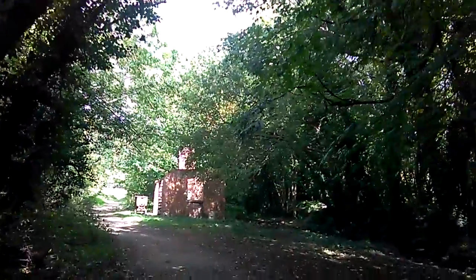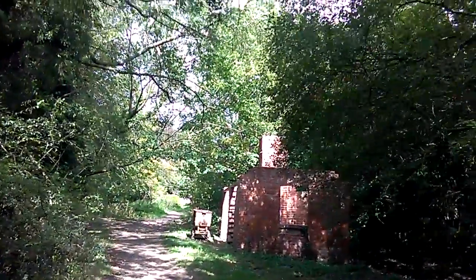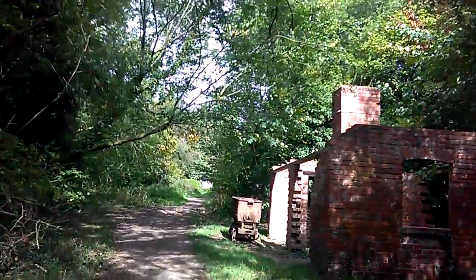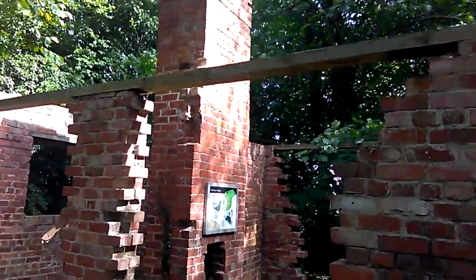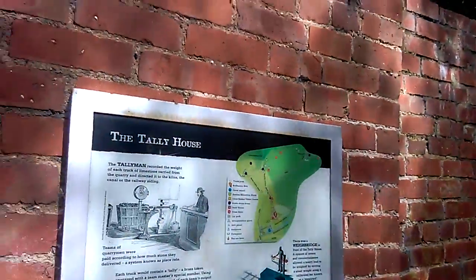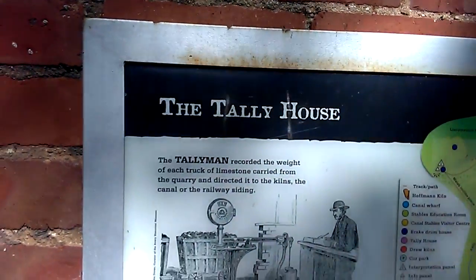Apparently the tally house isn't as big as I thought it was going to be. There's a cart waiting outside, and I don't know where they weighed the cart - I just counted it by how many cart loads. But this is the end of the inclined plane where the trucks would be lowered down. There's a sign inside - a man weighted, so they did do it by weight. He's got some scales, so they're weighing it.